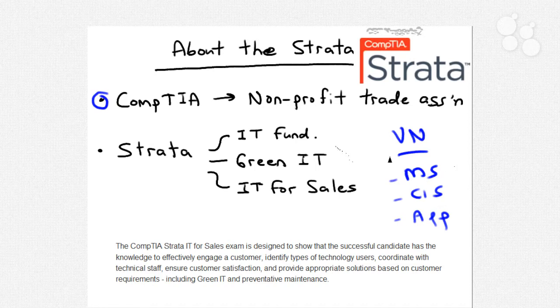CompTIA is nice because they're not tied to a particular vendor. If you take a Microsoft Windows XP configuration exam, you can rest assured you won't be asked questions about non-Microsoft hardware and software. Similarly, if you're studying for the Cisco CCENT or CCNA certifications, everything on those exams is all Cisco all the time.